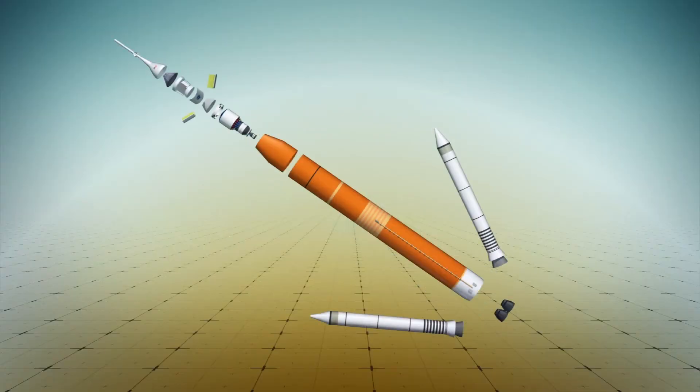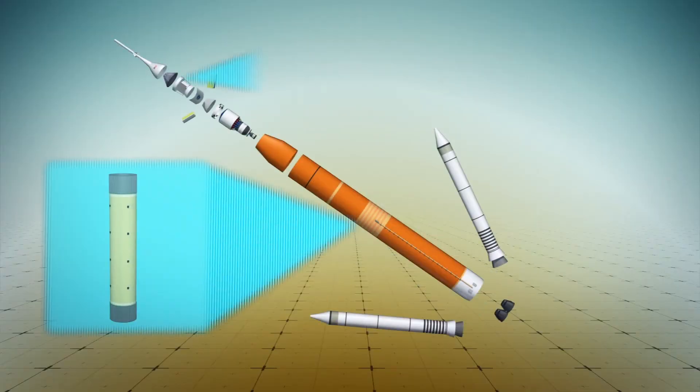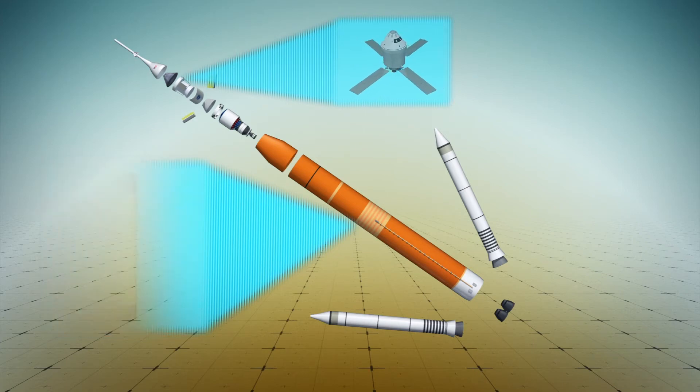The launch vehicle is designed to carry NASA's Orion spacecraft as well as other cargo into deep space for exploration.